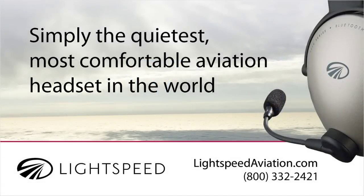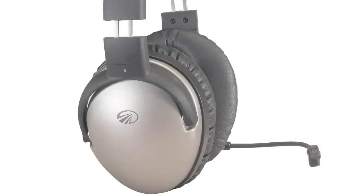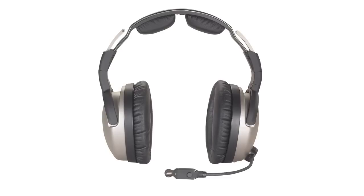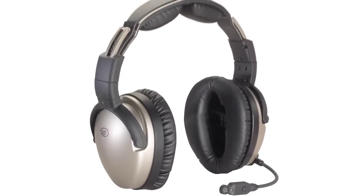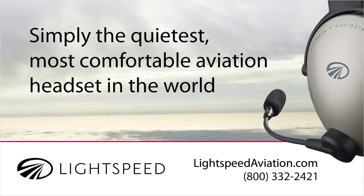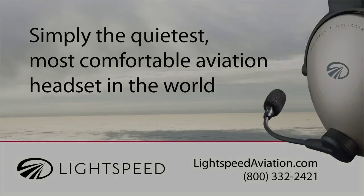Brought to you by Lightspeed Aviation and XMWX Satellite Weather. Changed your mind about who makes the world's quietest, most comfortable aviation headset? Then come by Lightspeed's booth and learn about our Zulu special and the expanded Trade-Up Program. Be sure to cast a vote for your favorite aviation charity — the top five will each receive no less than $10,000 from the Lightspeed Aviation Foundation. See us in booths D51 through D53.